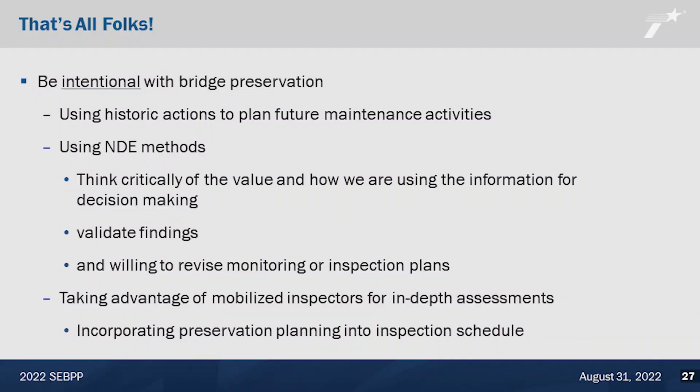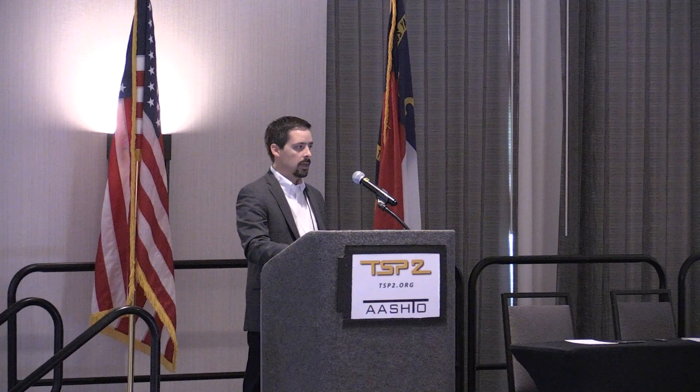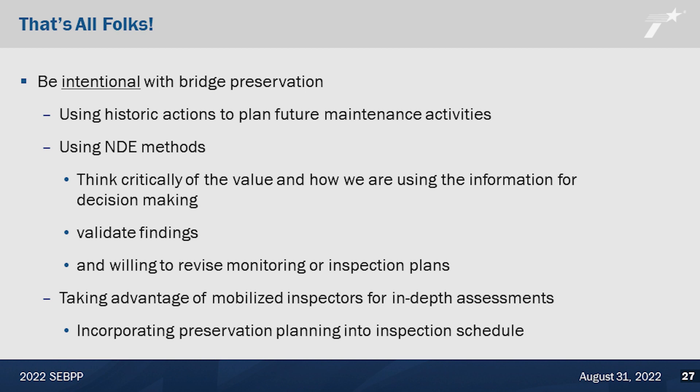So just a recap: we need to be intentional with our bridge preservation. Using historic actions to plan future maintenance actions is important. When using NDE methods, we need to think critically about the value and how we're using this information for decision making, validating our findings, questioning the results we're getting, and being willing to revise our monitoring approach and inspection plans. Finally, taking advantage of mobilized inspectors for in-depth assessments is something we've tried to be more intentional about — the Rainbow Bridge was one such project — and that's just more collaboration between inspection and preservation folks.